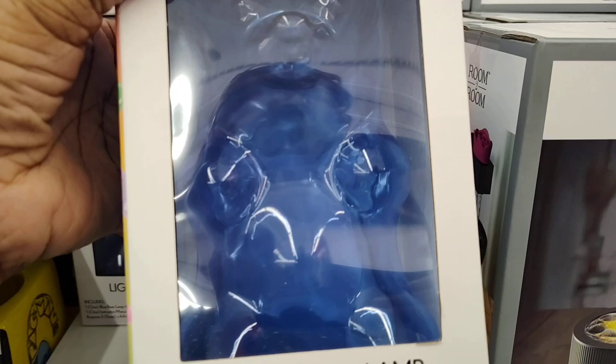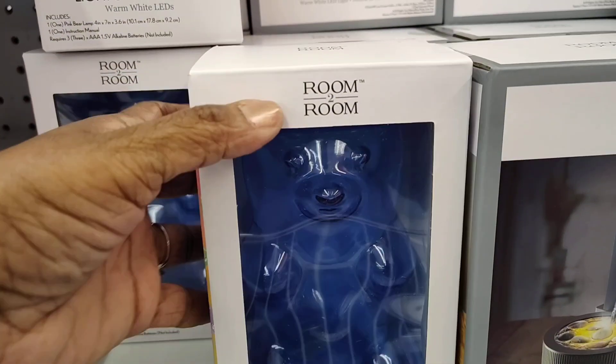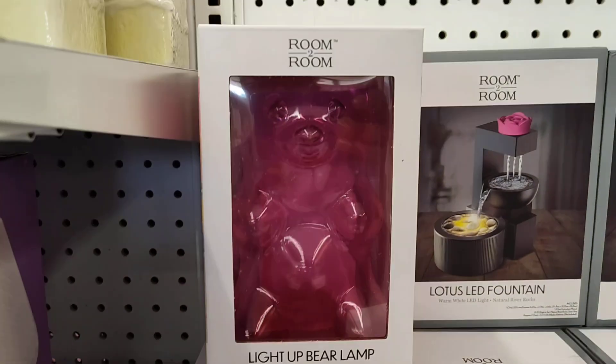And they have the light up there. Oh my god, I'm cute. They have it in blue and they have it in pink.